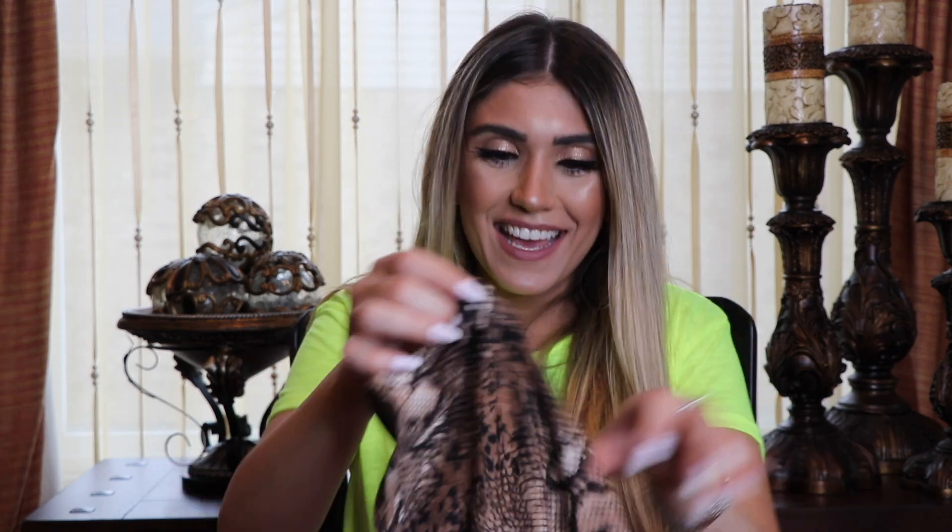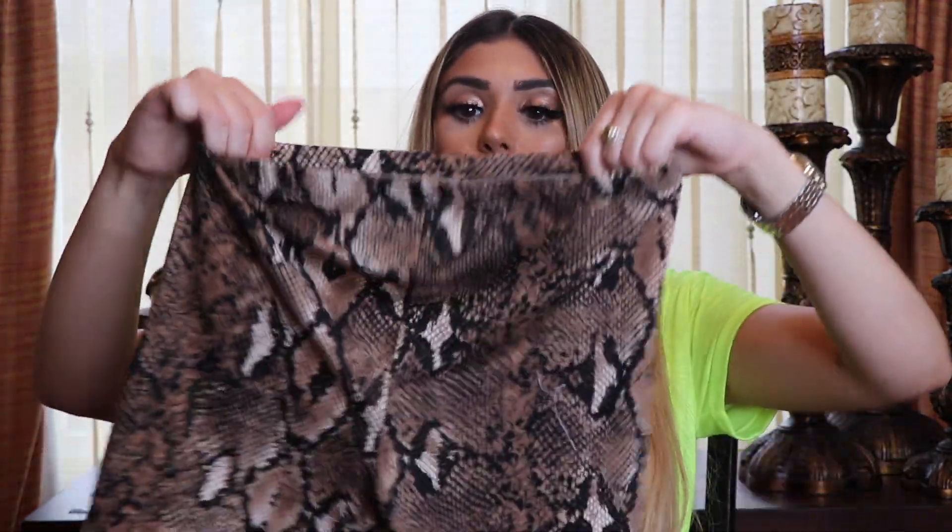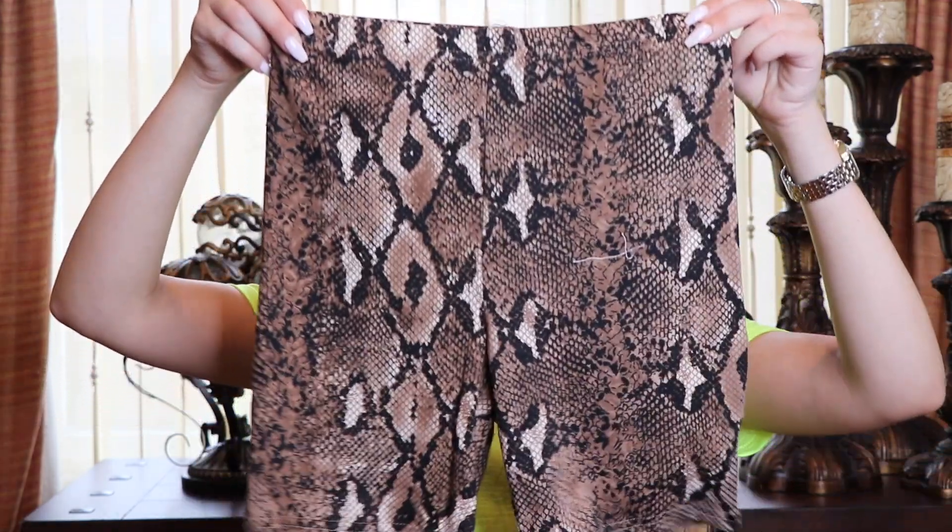This biker short set comes with a really cute snakeskin crop top and matching biker shorts. Super cute with the matching top — I can't wait to try this on. It feels so nice and stretchy, I think it'll be very comfortable. I would pair this with sneakers or even heels on a night out — throw a leather jacket, denim jacket, or even sock booties. And the price of this set? $6.40. How is that even possible?